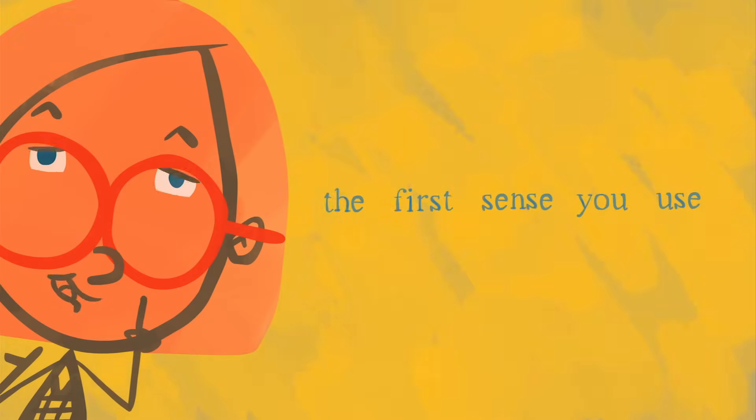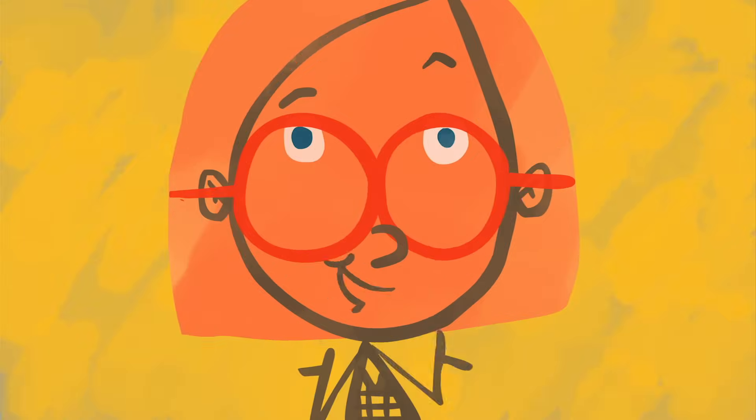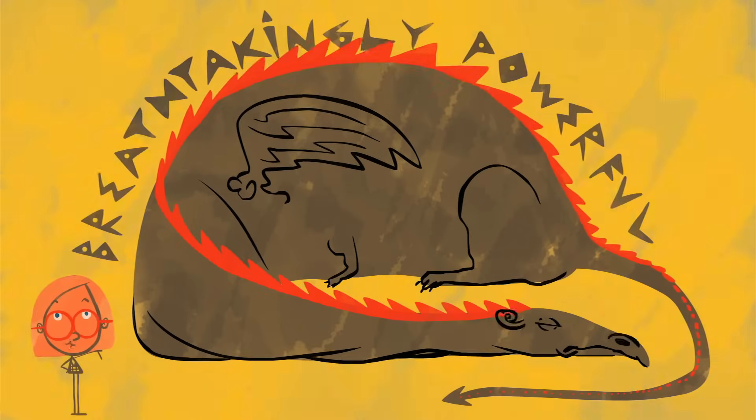It's the first sense you use when you're born. One out of every 50 of your genes is dedicated to it. It must be important, right? Take a deep breath through your nose. It's your sense of smell, and it's breathtakingly powerful.